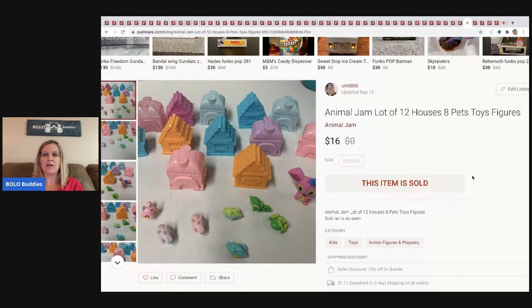The next item I sold are these Animal Jam figures — a lot of 12 houses and 8 pets. I got them at a garage sale with no clue what they were. I did a Google image search and found them. I sold them for $16 and the buyer paid shipping.